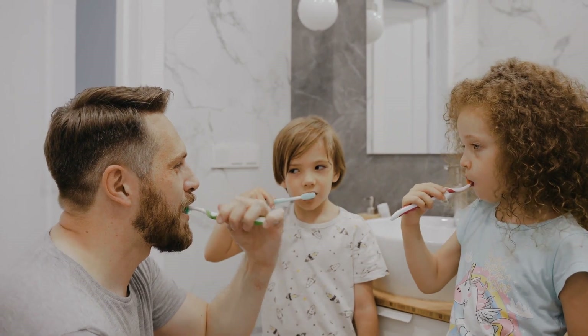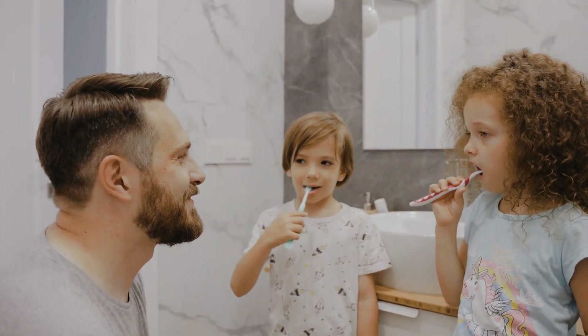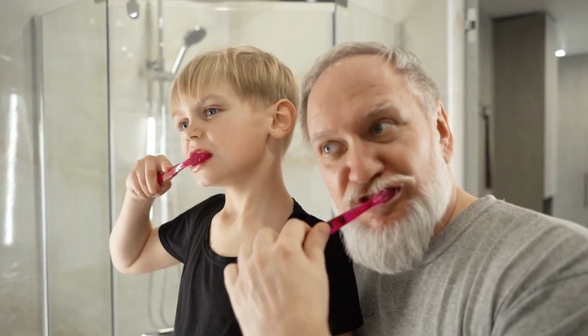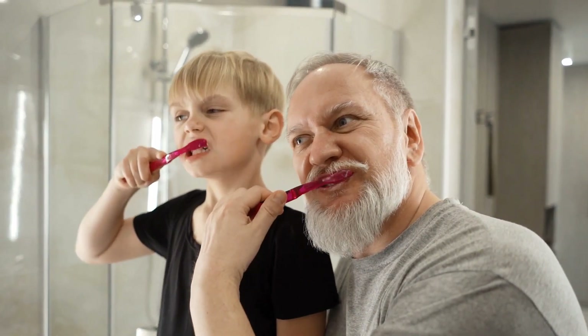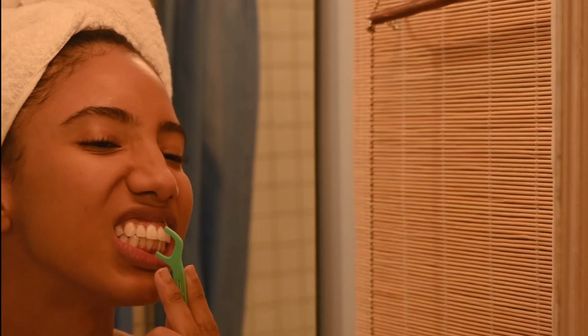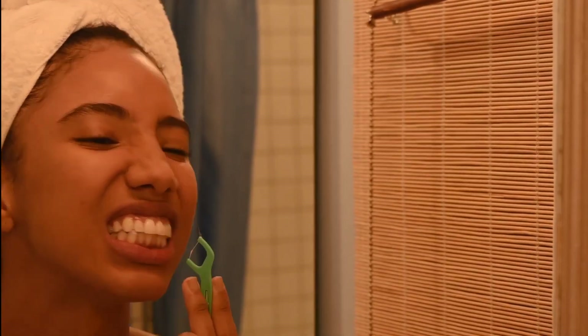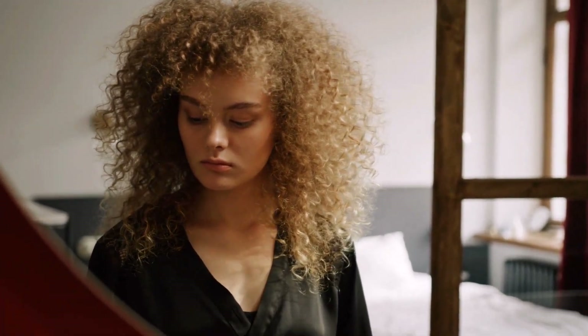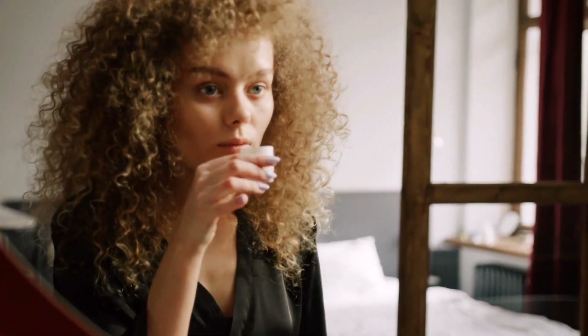The most important step in preventing bad breath is to practice good oral hygiene. This includes brushing your teeth twice a day, flossing regularly, and using mouthwash to kill bacteria and freshen your breath. Make sure to brush your tongue as well, as this is a common breeding ground for bacteria.